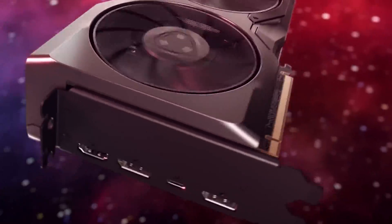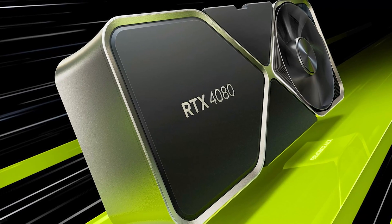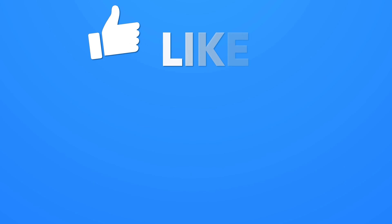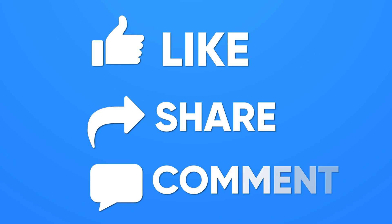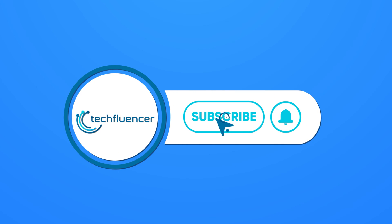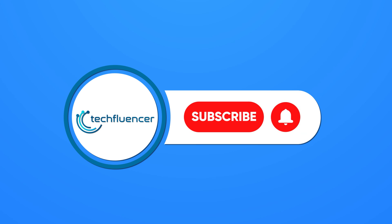That was all about the RX 7900 XTX vs RTX 4080 debate. If you found this video helpful, please give it a thumbs up, share it with your friends, and let us know your thoughts in the comment section below. Subscribe to our channel and hit the bell icon if you want to see more videos like this on your feed.